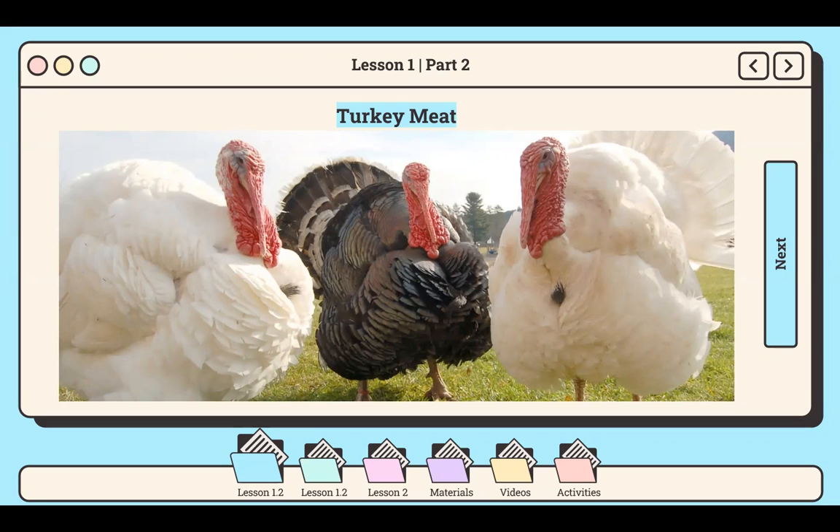Farmed alongside chickens in homesteads across the Philippines, they soon became familiar as pavo and flourished as free-range fowl, foraging in the brush for seeds, worms, and insects. Some 400 years passed, but turkey farming never really took off. It remained restricted mostly to backyard farms and private flocks.